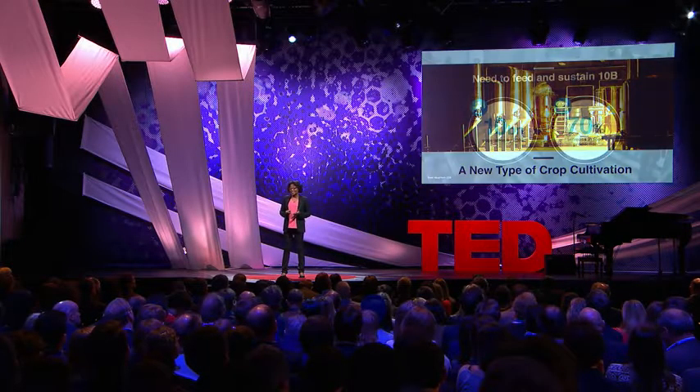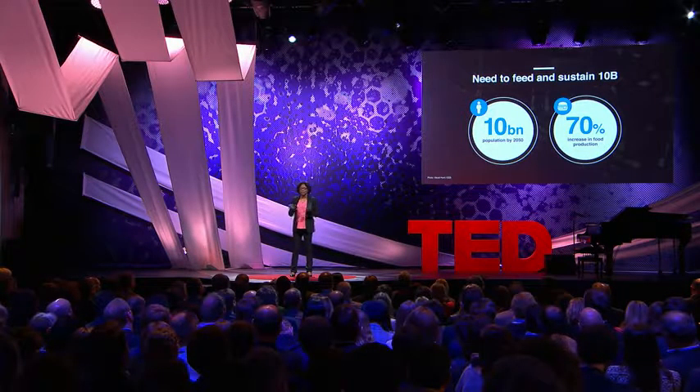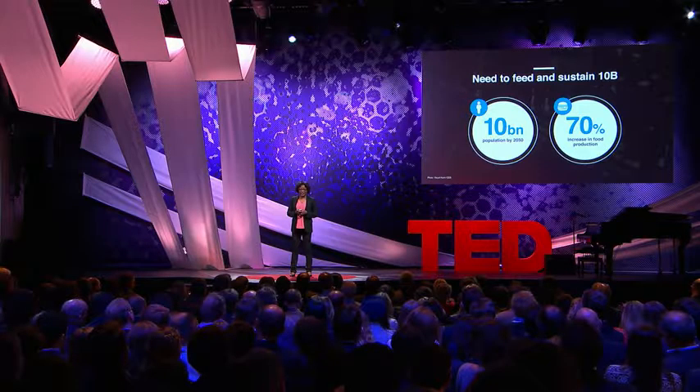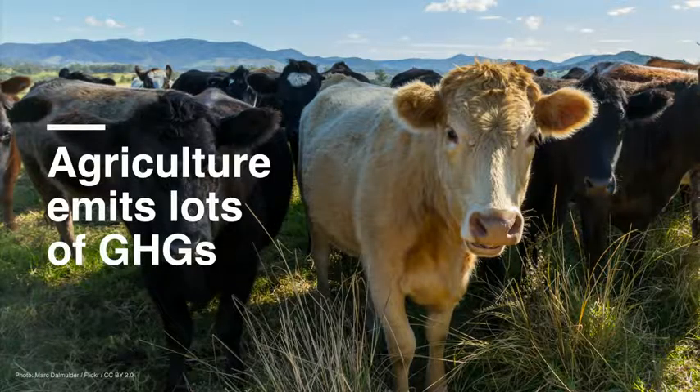Why might we need a sustainable agriculture? It is estimated that the population will reach about 10 billion by 2050, and we are projecting that we will need to increase food production by 70 percent. In addition, we'll need many more resources and raw materials to make consumer and industrial goods. Modern agriculture simply cannot sustainably scale to meet that demand, and one major reason is that modern agriculture is one of the largest emitters of greenhouse gases — in fact, it emits more greenhouse gases than our cars, trucks, planes, and trains combined.